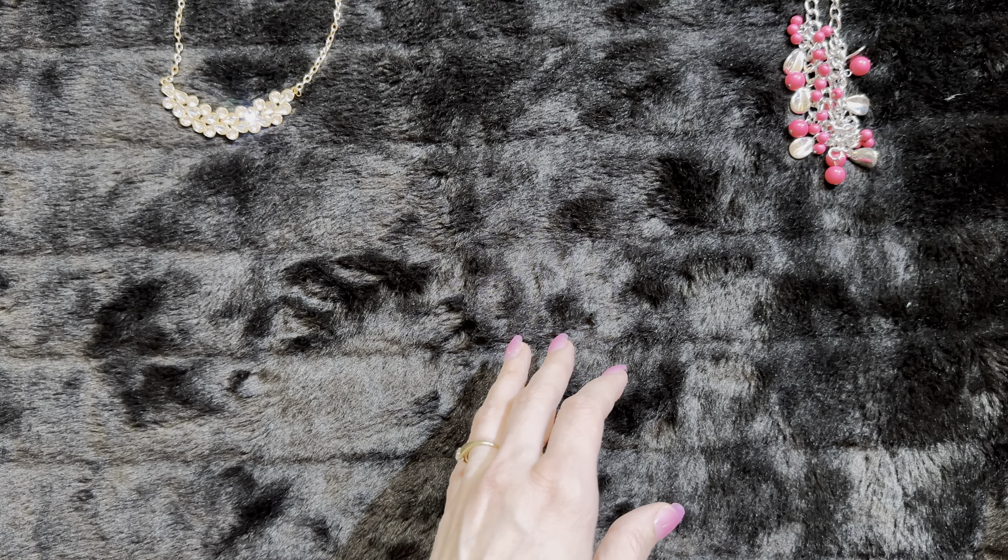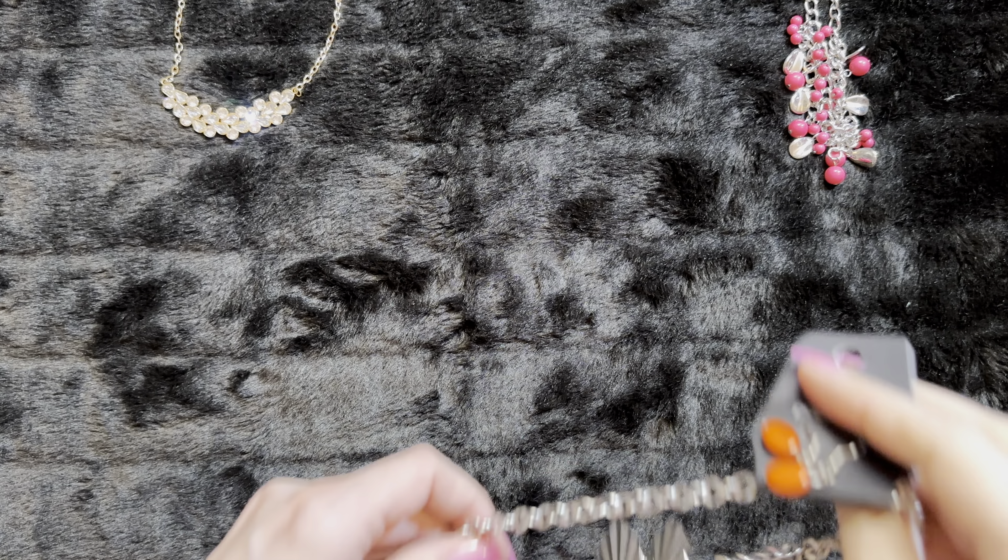And we have this one — a beautiful pink. That will go into our pink category.